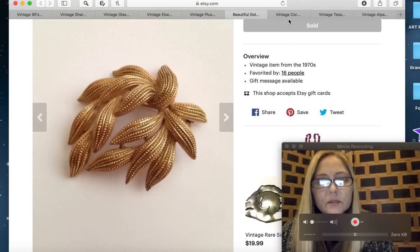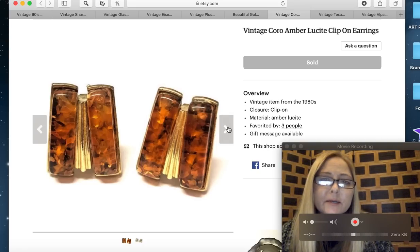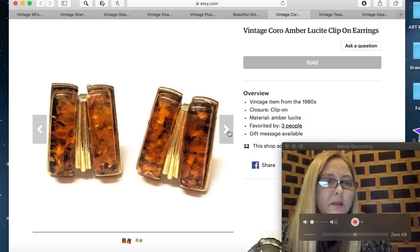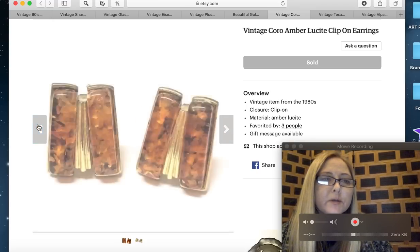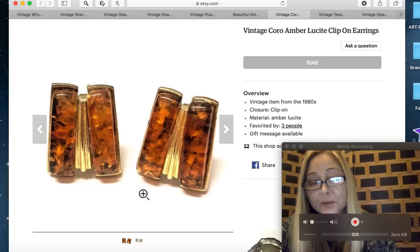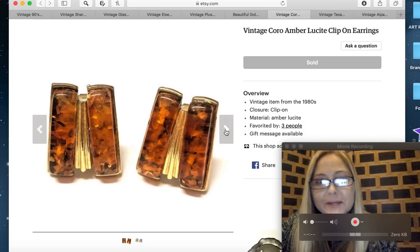The next item is a vintage coral amber lucite clip-on earrings — really pretty. They sold for $26.66, so about $23 after the $3.50 first class shipping. I cross-post most of my items on Poshmark, Mercari, and Etsy. I'll have sales updates for those platforms coming soon too — I'm loving Mercari right now, it's really where the bulk of my reseller income is coming from.